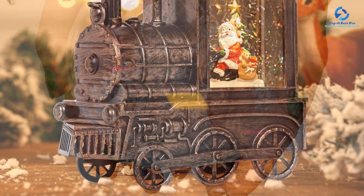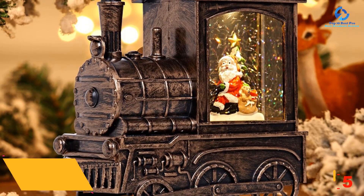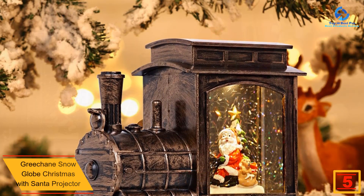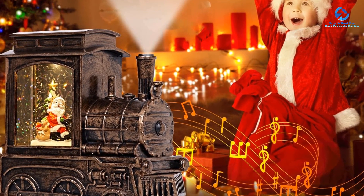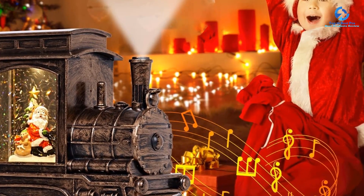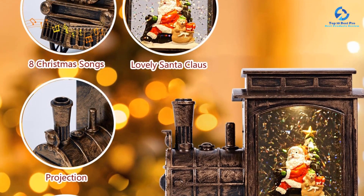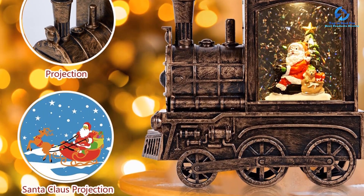At number 5, we have the Green Chain Snow Globe Christmas with Santa Projector. This multi-functional decoration features mini Santa Claus and Christmas tree figurines, equipped with a Santa projector and music function, two power supply modes, three timer modes, and delicate train decor. It plays eight classic Christmas songs and creates a vivid projection screen, making it a perfect gift for kids and adults.